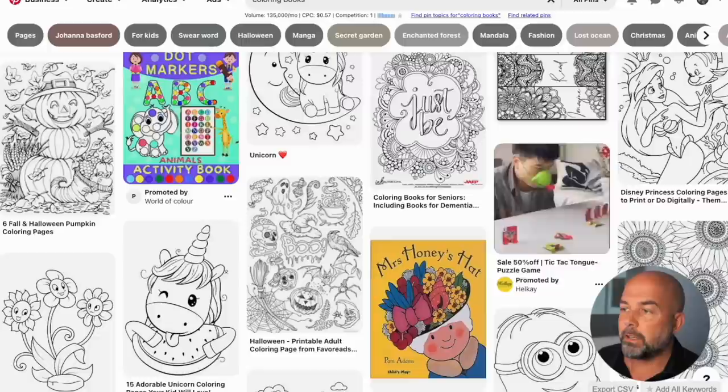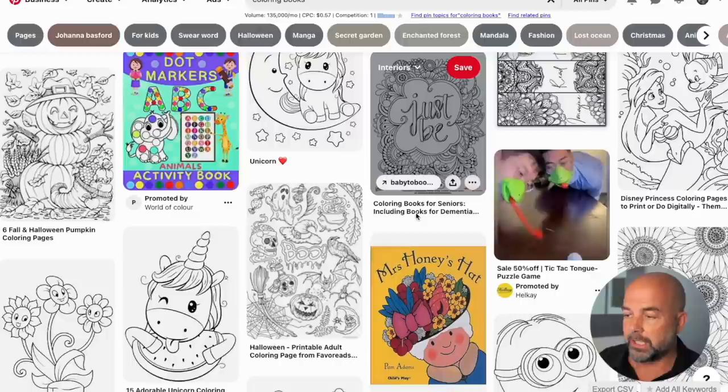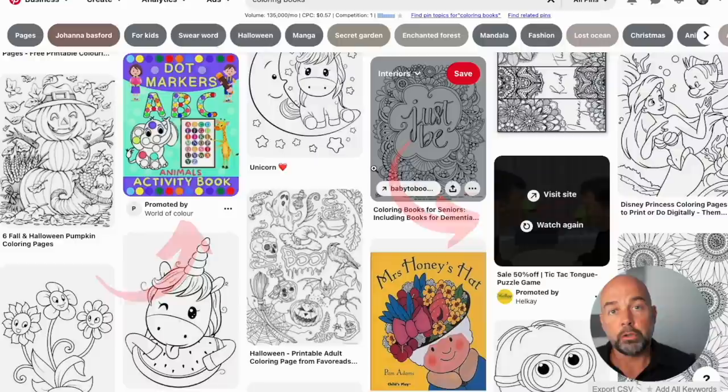On Pinterest, the main demographic are women, and it's very useful for getting links to products. I just put in 'coloring books' and there are all these posts showing different coloring book interior pages, but also dotted within there are books being promoted by publishers and authors. You could have your own Pinterest page, showcase the content of your book and related content, and then every so often do a post showcasing your particular book to get traffic.